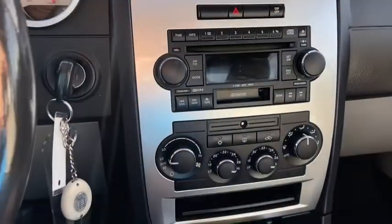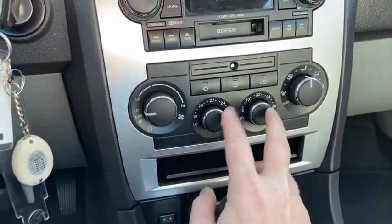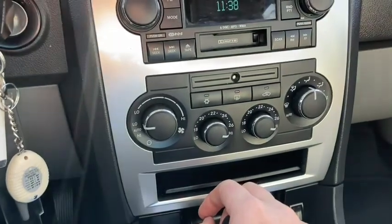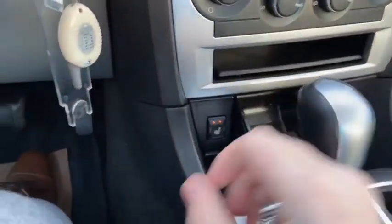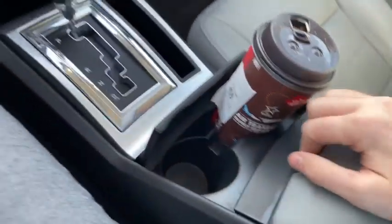You also have a CD player there as well. Just below you have your climate control, which is dual zone so the driver and passenger can control their temperature separately. Coming down we have heated seats for both the driver and the passenger, as well as a 12 volt outlet. We have our gear shifter here with two cup holders in behind, and we have our center console with another 12 volt outlet.